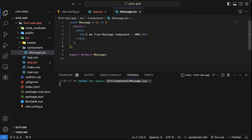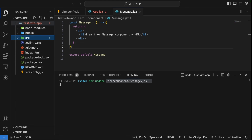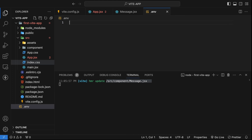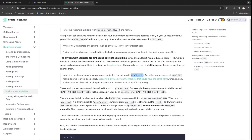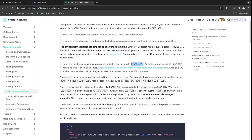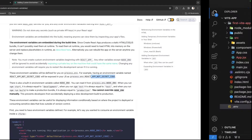The other aspect I want to show is how to use environment variables in Vite projects. We'll create a simple .env file. When scaffolding with CRA, we used environment variables prefixed with REACT_APP_ followed by the variable name, and fetched them using process.env.REACT_APP_KEY. In Vite, it's different — let's go to the documentation to see how environment variables work.